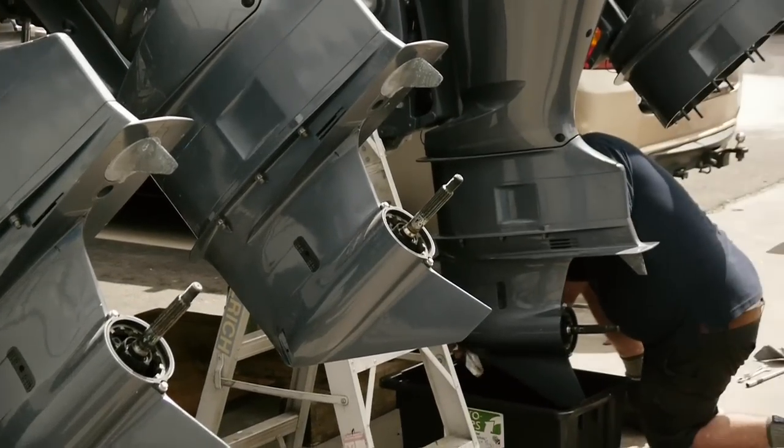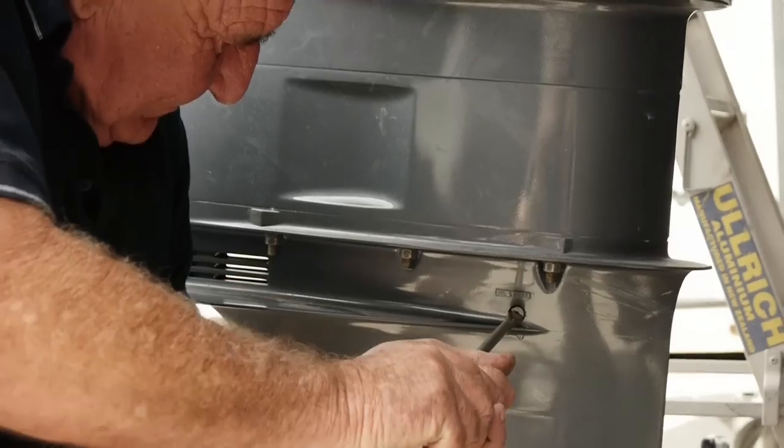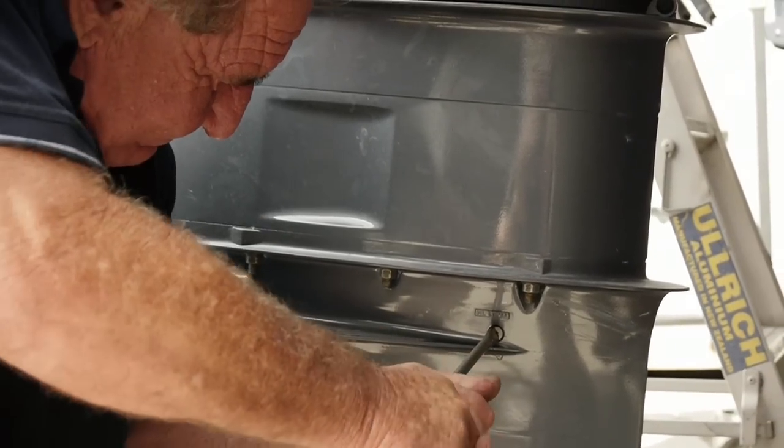It doesn't sort of seem to stop. Once one's serviced you're on to the next. It's a bit like painting the harbour bridge at the moment.